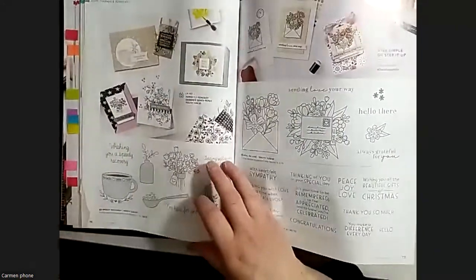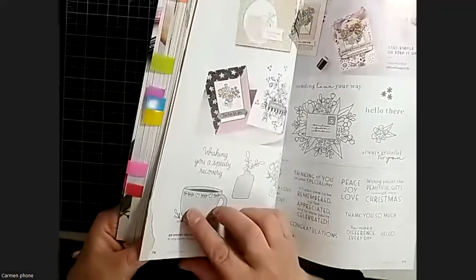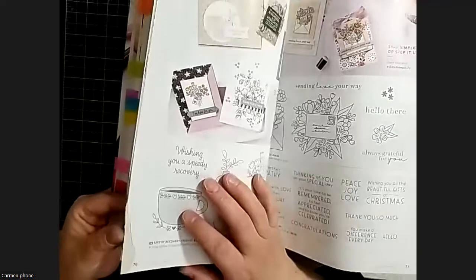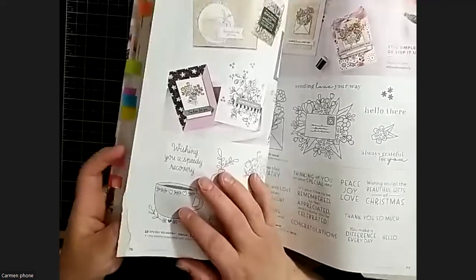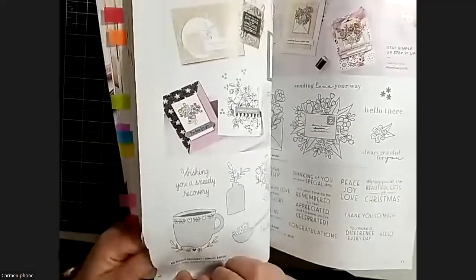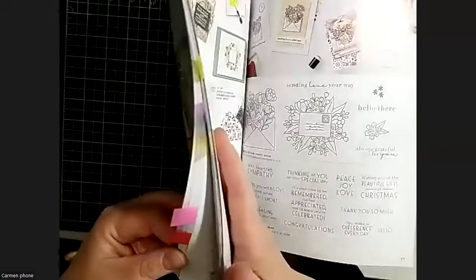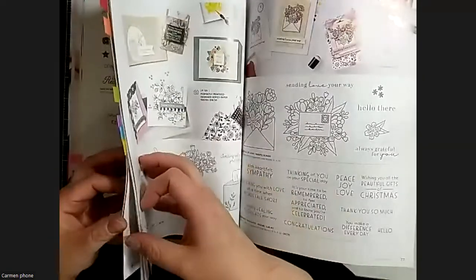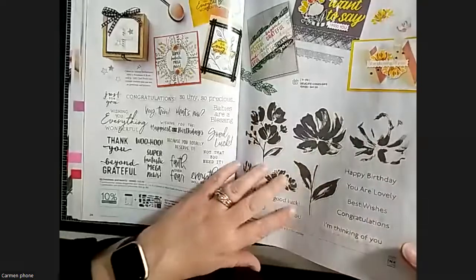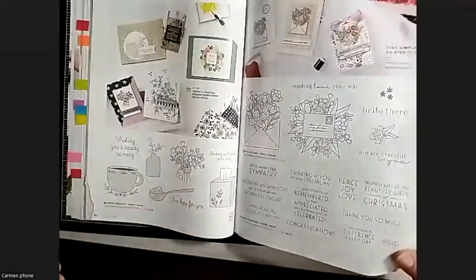One thing I noticed: some catalog pages were stuck together - mine and others'. When pages get wet and then dry, they go all rough and stick. It seems like a few of us got catalogs from the same box because pages 30 and 38 were problematic for several people.